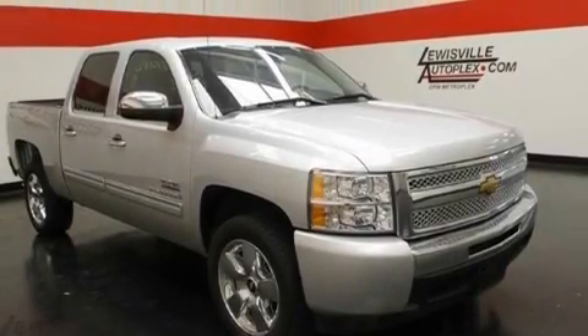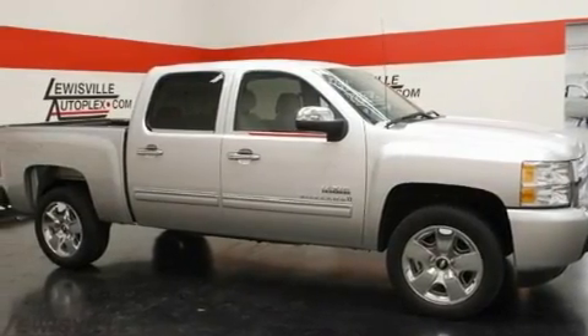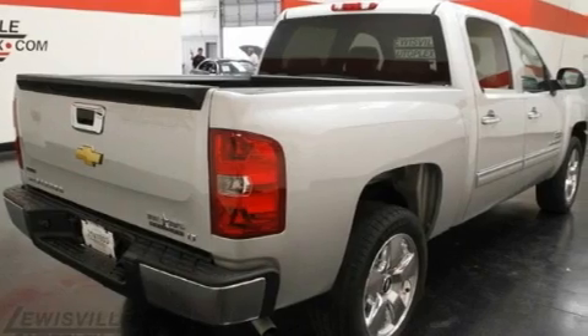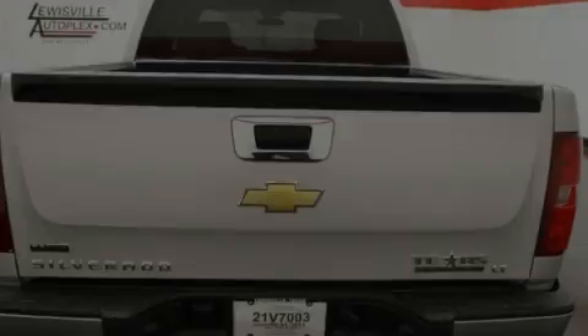Its top features include air conditioning with automatic climate control, cruise control, a remote start feature, variable valve timing, aluminum wheels, a chrome grille, tinted glass, a low tire pressure indicator, and dual cargo area lights.